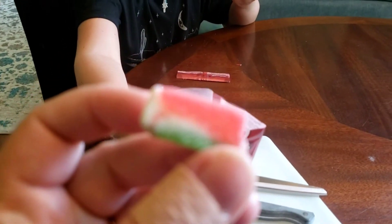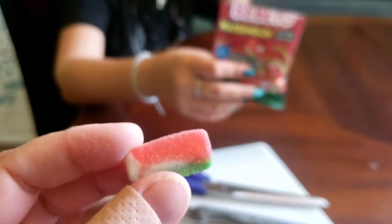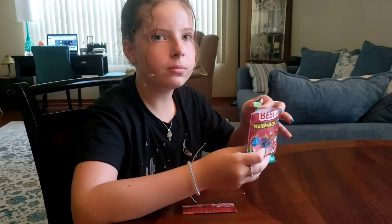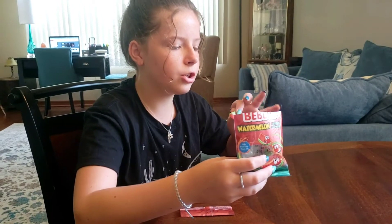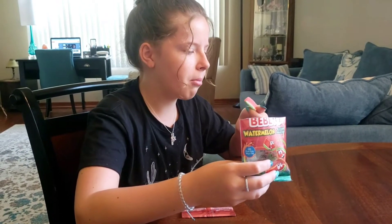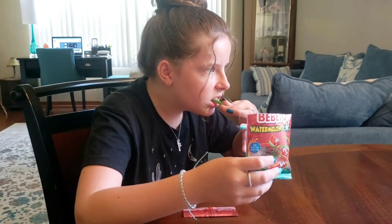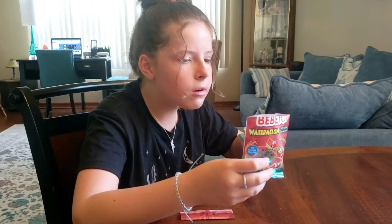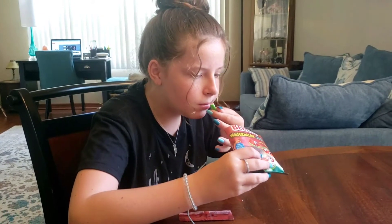Tastes like watermelon gum. Whereas the European stuff seems more natural — this just tastes like regular watermelon gum. They're more subtle. Jelly-like. That's how gummies are — with the sugar coating, you know?